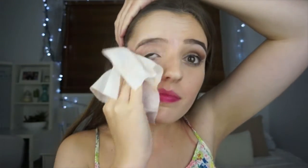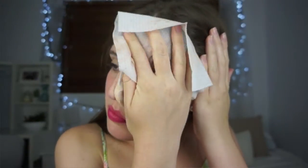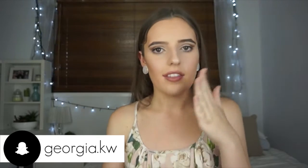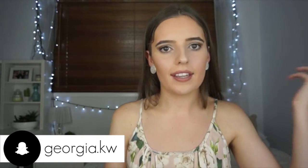I start by taking off my makeup with a makeup remover wipe. These ones I've been really loving lately — they're the Simple Kind to Skin Cleansing Facial Wipes. I find this is a really good way to get the majority of your makeup off before you go into the whole cleansing and exfoliating process. I mainly focus this on the eye area, which I don't really focus on in the other steps.